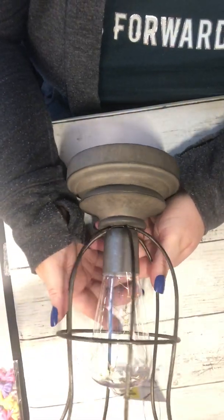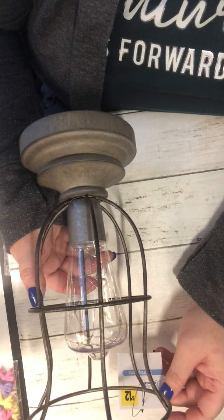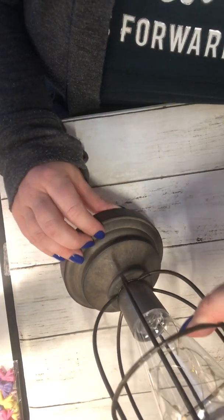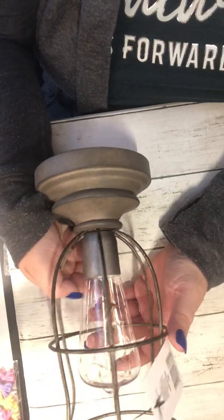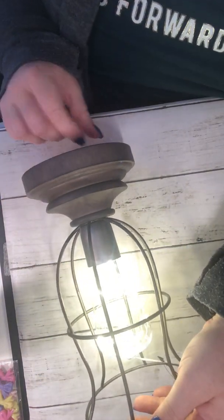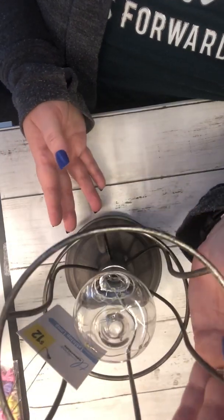You guys are going to die — this is the cutest thing. Look at this little tabletop lamp. It was $12 — can you believe it? No cord. This one has like a grayish rustic farmhouse gray. They also had a black one but the black one was a different design and I just absolutely loved this design. It takes three AA batteries, which I put in so you can see the awesomeness. Definitely $12 for a little tabletop lamp — it's absolutely adorable.